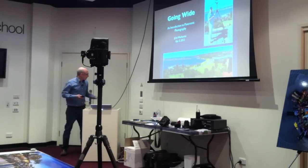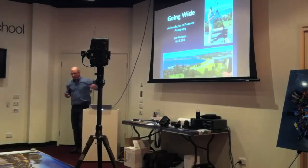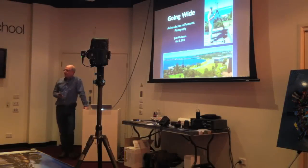Thank you very much, Mark. It's a real pleasure to come and speak at Michael's. I'm a real addict of panoramic photography, and I've been doing a little bit of work with Peter, the owner of Michael's Cameras. He's got a bit of belief in me, and we've been working together on some interesting projects. He thought it would be good if I came down and presented a little bit on this just to whet your appetite.